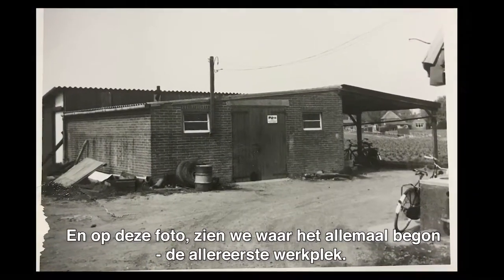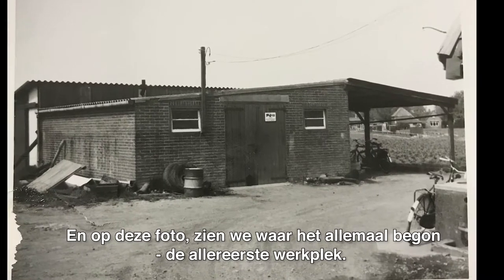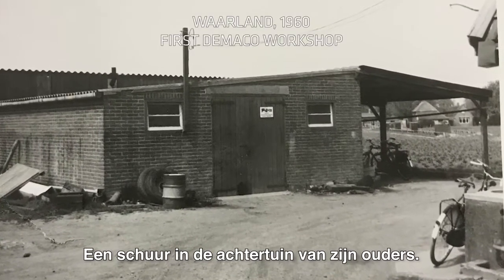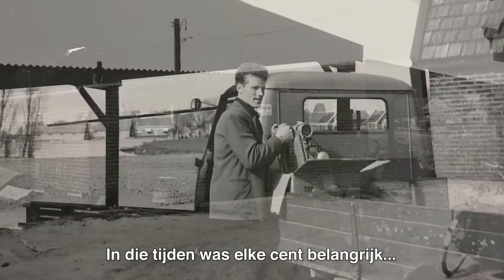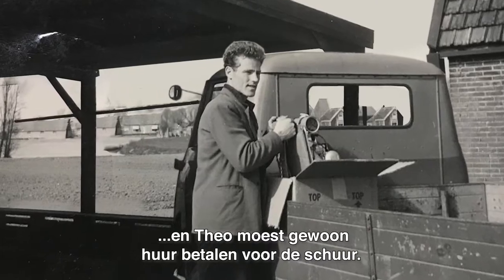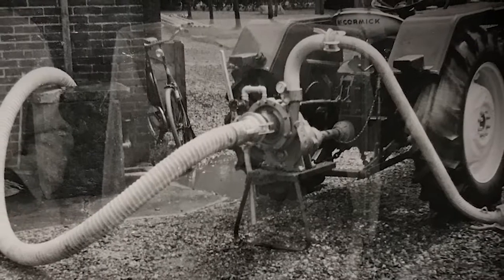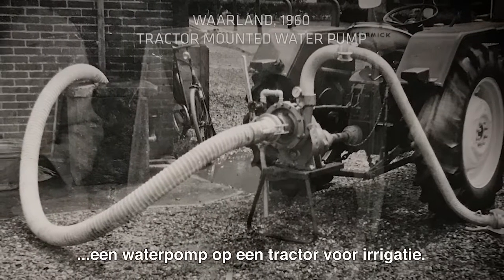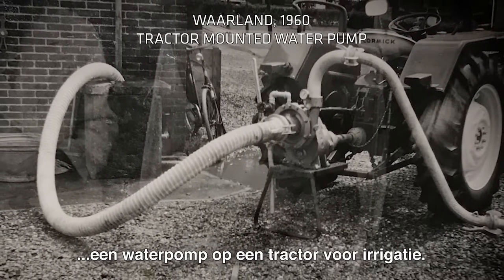And in this picture, you see the place where the magic happened — the first workshop, a barn situated in the backyard of his parents' house. In those days, every cent was needed, and Teodeka had to pay a proper rent for the barn. And here we have the very first project: a tractor-mounted water pump for irrigation.